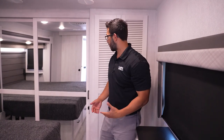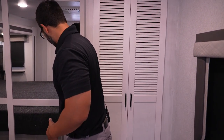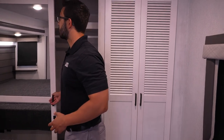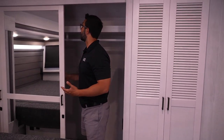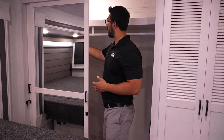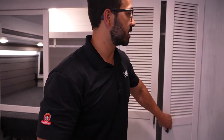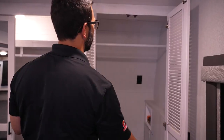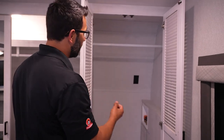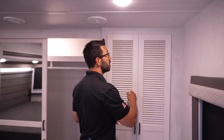They also utilize the space saver frame up front, so even at six foot tall I can walk all the way up and even step into the wardrobe. Big hanging rod, shelf up top — plenty of wardrobe space. If you want a washer and dryer, you have space for a stackable right in here. If you don't, you get even more hanging space. Folks, if you're looking for a bunk model, this one is absolutely phenomenal.